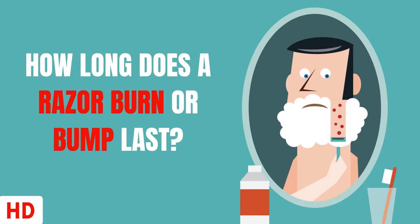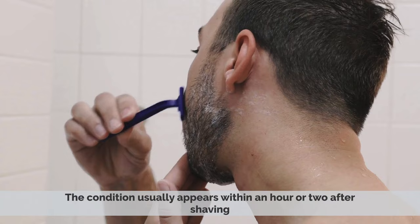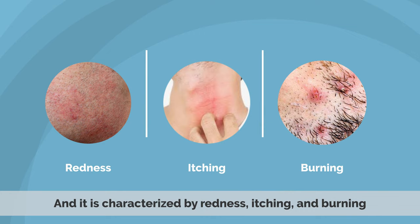Today's video topic is how long does a razor burn or bump last? A razor burn is a common skin condition that can occur after shaving. The condition usually appears within an hour or two after shaving and is characterized by redness, itching, and burning.